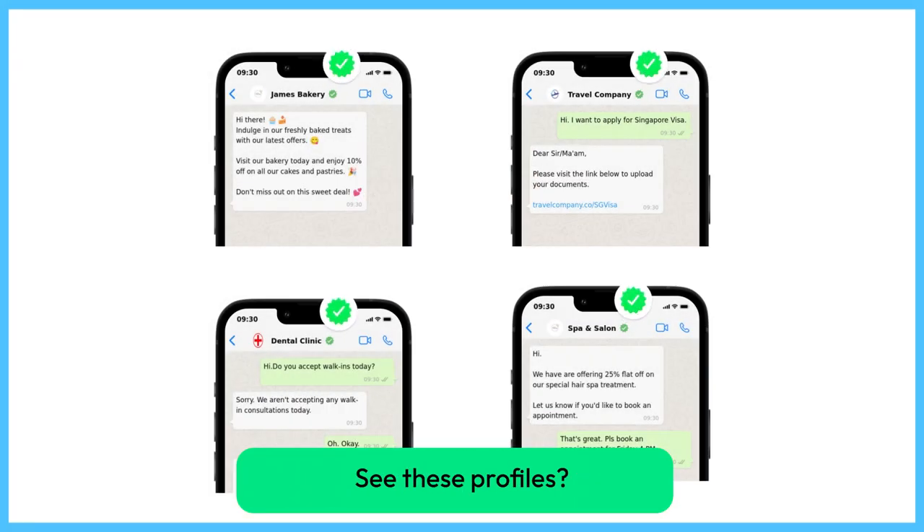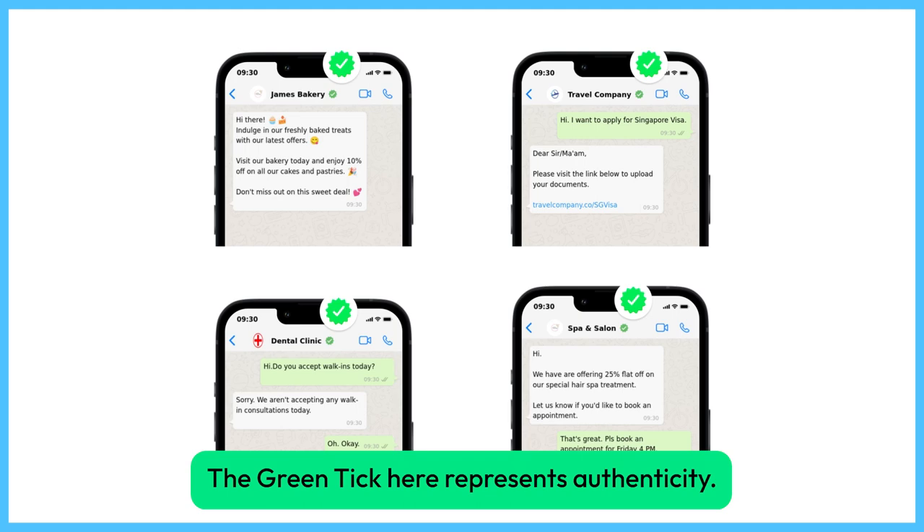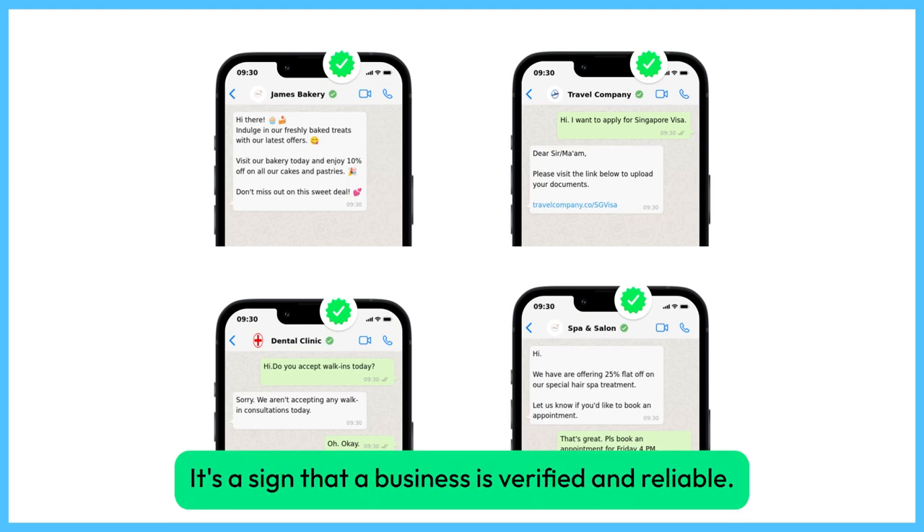See these profiles? The Green Tick here represents authenticity. It's a sign that a business is verified and reliable.